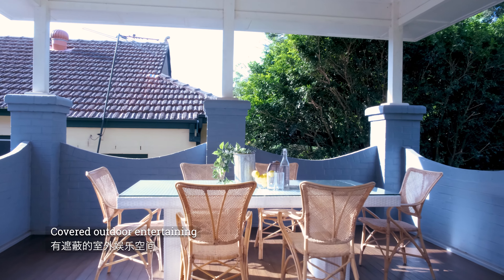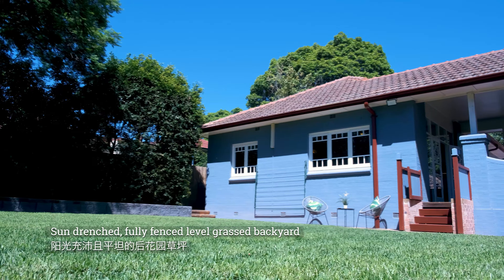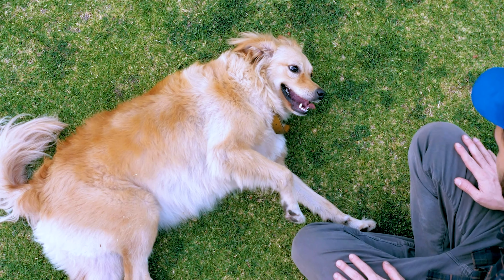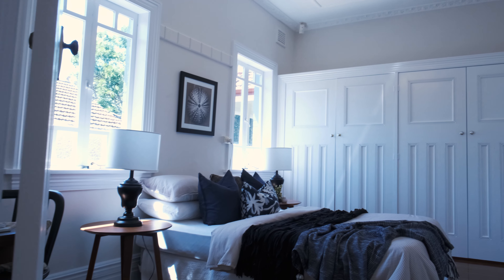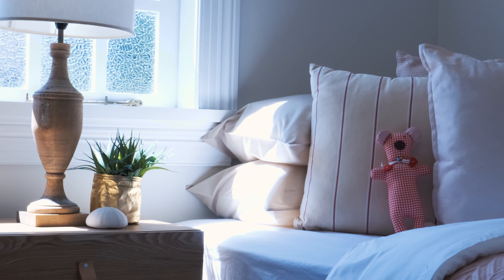I'm so excited to be here. With stunning period features, this double brick beauty is ready for the next family to enjoy.